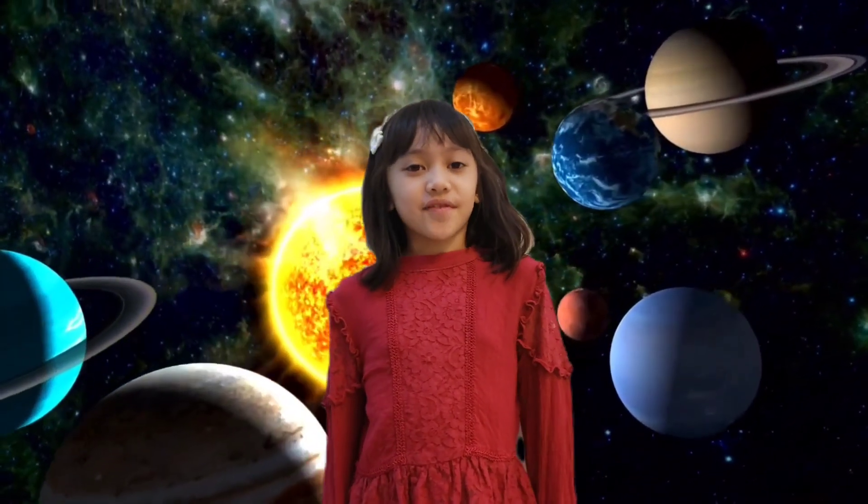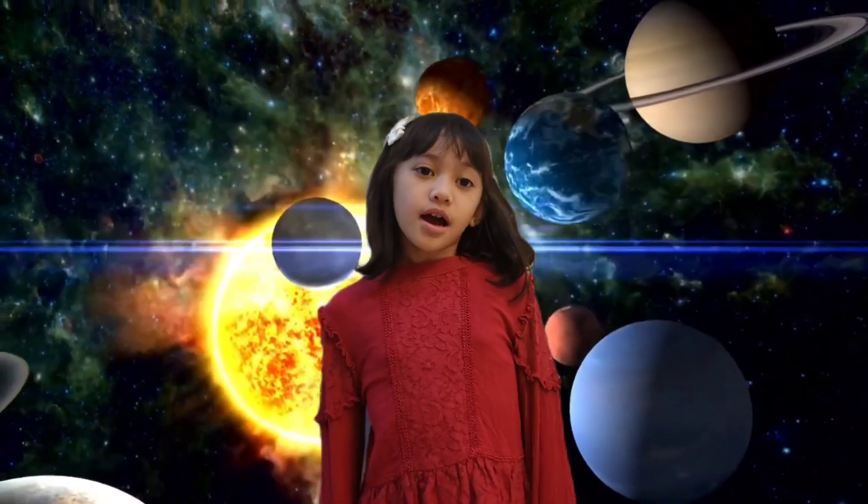Hi everyone! I love astronomy. Do you? Let's learn about the solar system together.